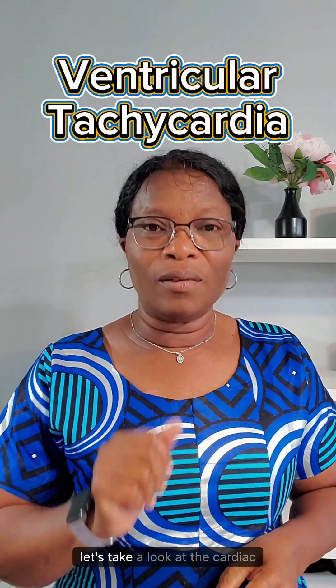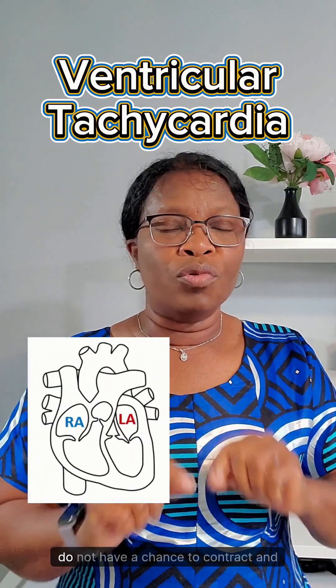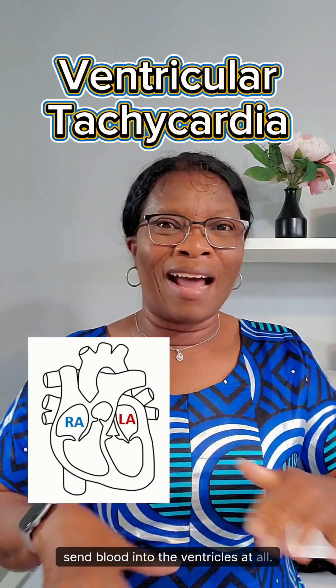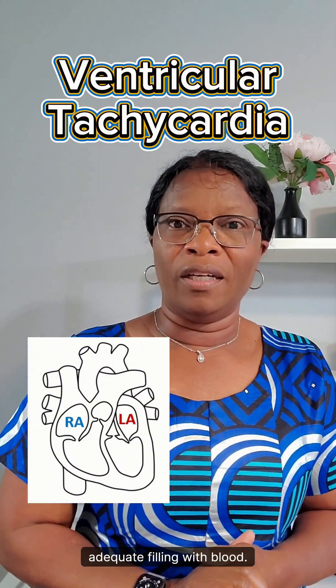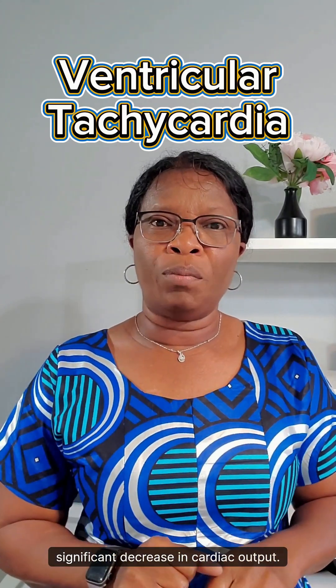Number three, let's take a look at the cardiac chambers. The upper chambers, the atria, do not have a chance to contract and send blood into the ventricles at all. The ventricles are contracting way too fast to allow for adequate filling with blood. The result of all of this is a significant decrease in cardiac output.